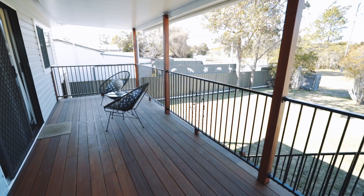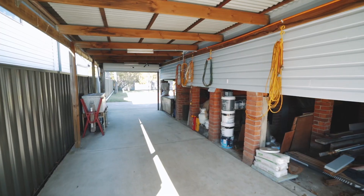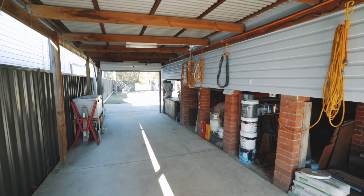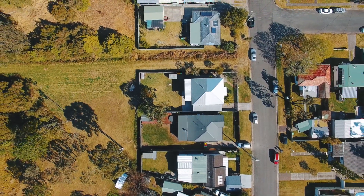There's a large outdoor undercover deck to entertain friends and family all year round, plus a drive-through double car garage into the huge level grass backyard with access out onto the reserve.